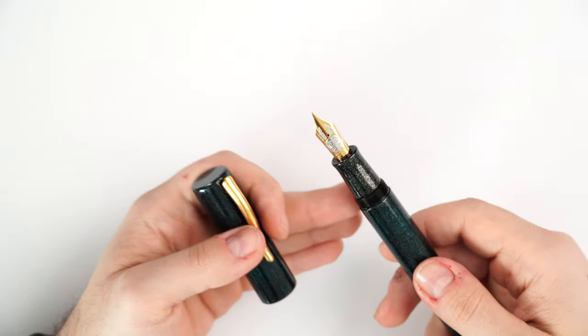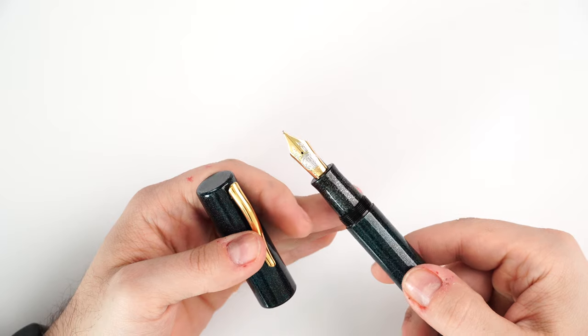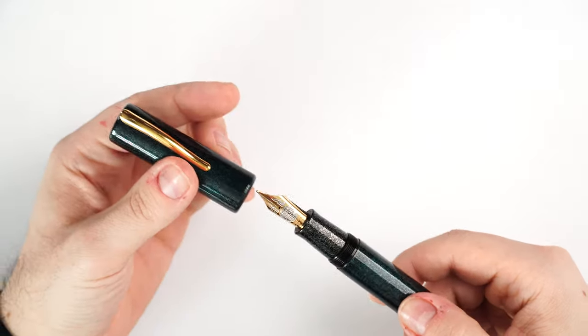It has a funny story — it was sold to a customer of mine, a dear dear friend, and when that person decided to let it go, I wanted it back, so it stumbled back into my personal fountain pen collection. I'm really happy about that.